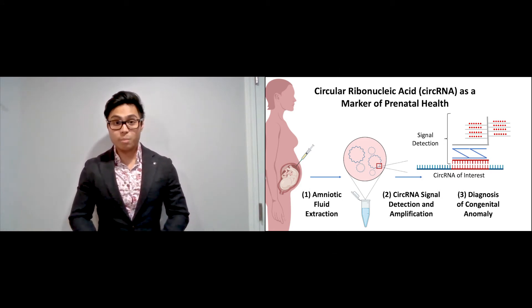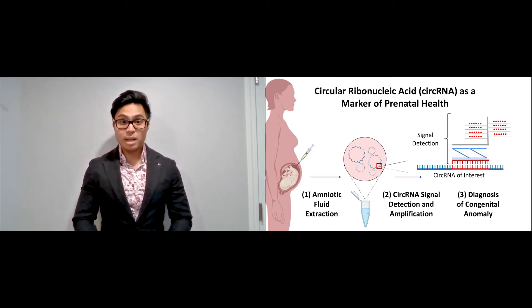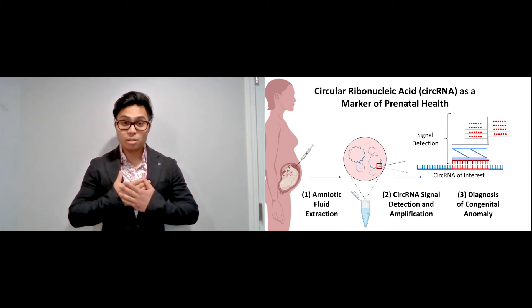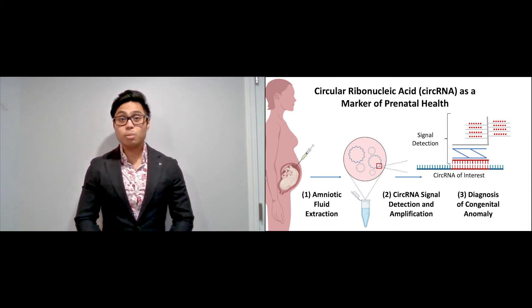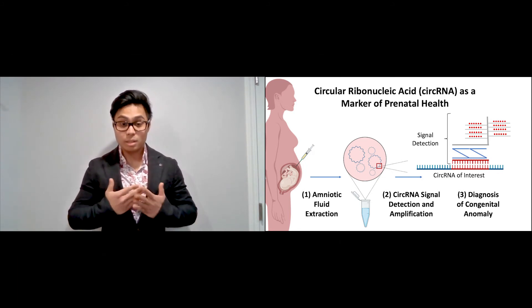Circular RNAs can also predict if a baby with CDH would benefit from prenatal therapy by helping their lungs grow and giving them a better chance at a normal life. I aim to explore the use of circular RNAs to monitor and diagnose underdeveloped lungs in the fetus.